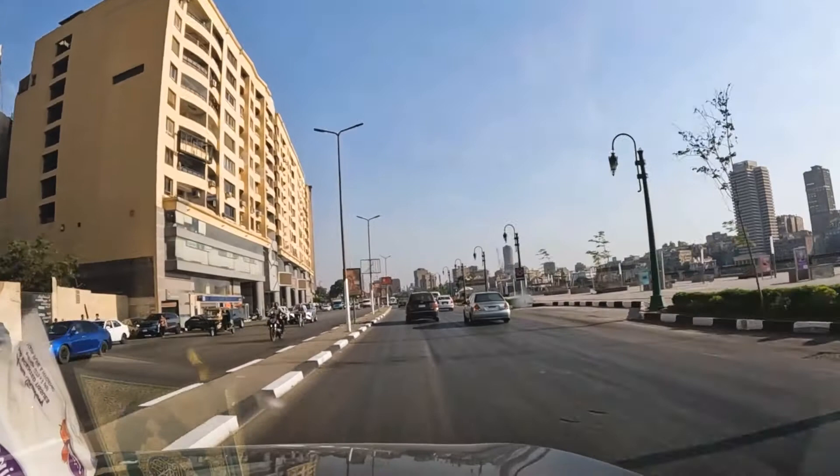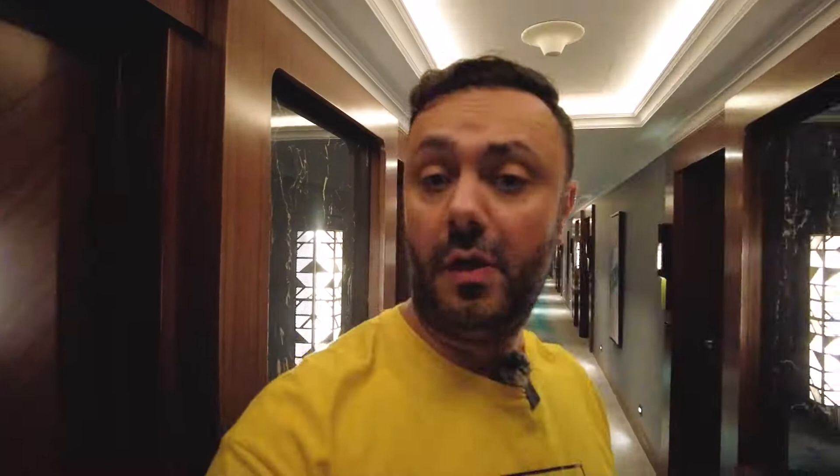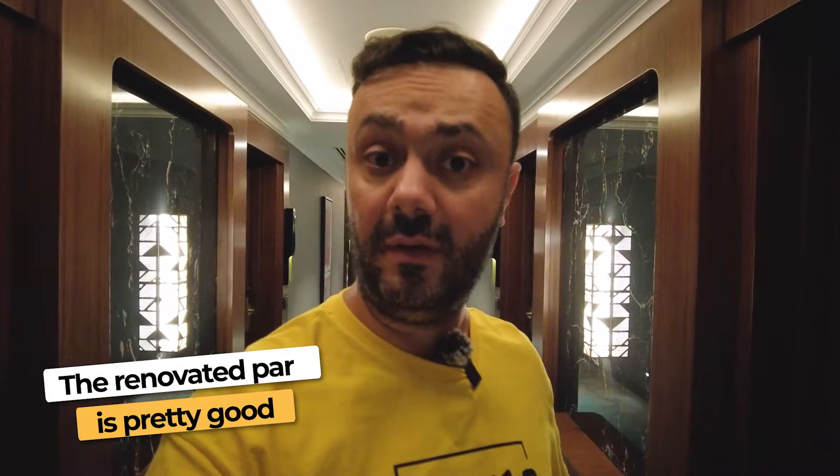So we just checked in to Conrad Cairo after about three, almost four hours of driving from Alexandria. Traffic was really bad — somebody important was coming through because there were police officers every few yards. So far, so good. There are about four floors here that are renovated, completely renovated — floors 20 to 24. The rest of the hotel is not renovated; it's the original hotel. But the renovated part looks good.